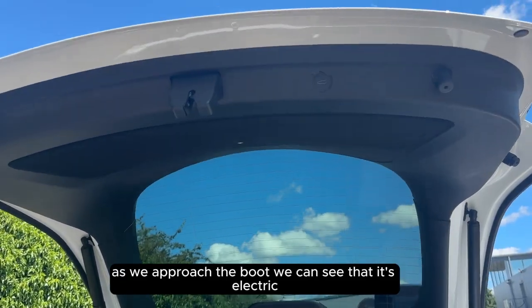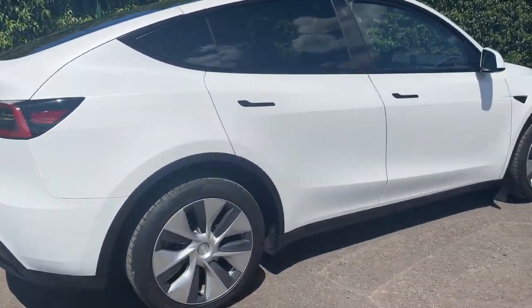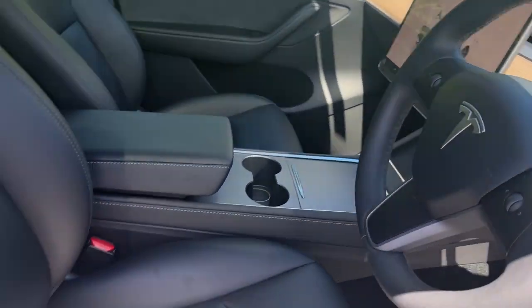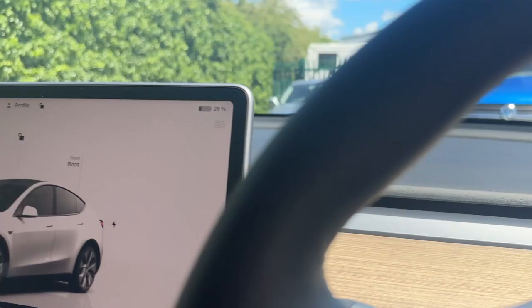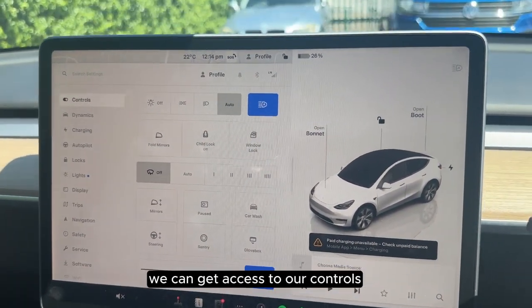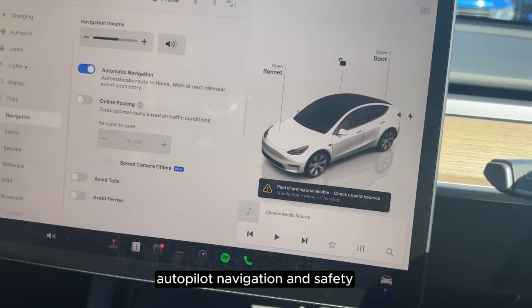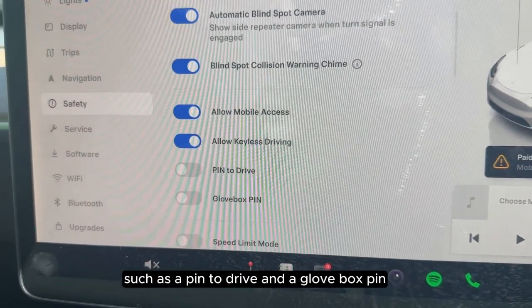As we approach the boot, we can see that it's electric. If we click the Tesla icon in the bottom right we can get access to our controls, dynamics, charging, autopilot, navigation, and safety. Within safety we have advanced features such as a pin to drive and a glove box pin.